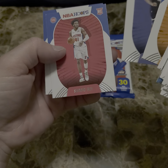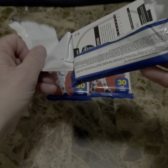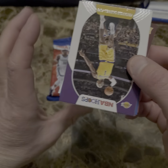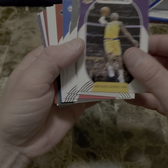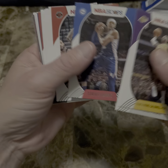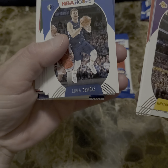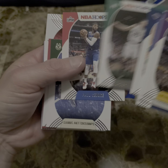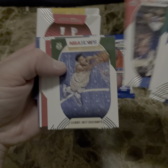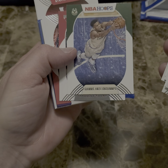Baseball is usually my forte, I don't usually dwell down in basketball too much. Let's get to the second pack. Tobias Harris, George Ibaka — that's a pretty nice card right there — Paul George, very nice. I'm going to try to pronounce his last name but I know how good he is.